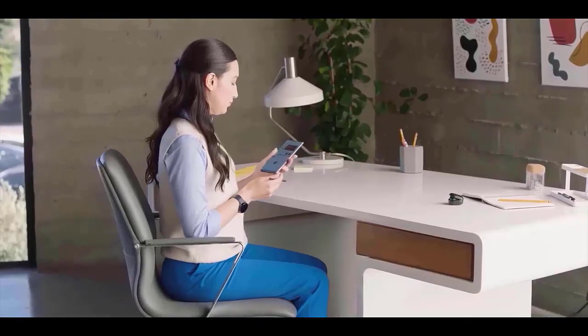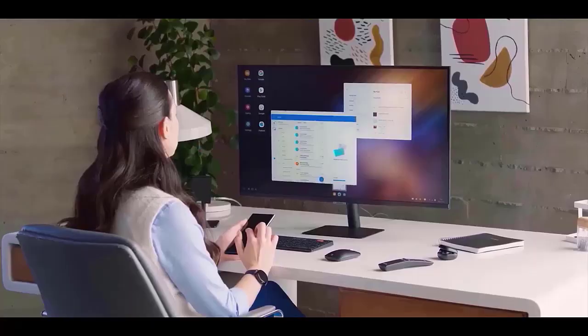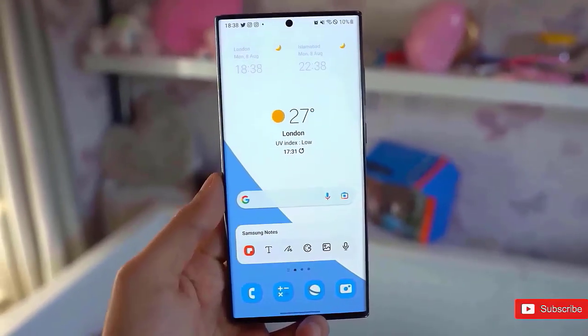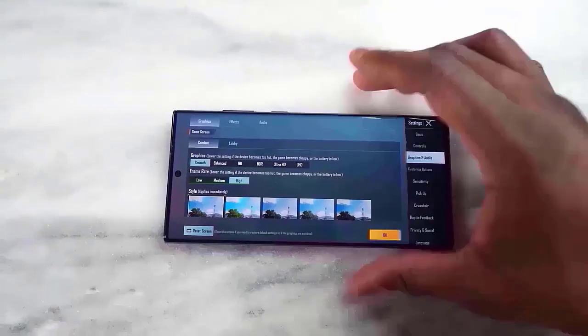Samsung's popular mid-range Galaxy A series will begin getting One UI 7 in late November, including enhancements for models such as the Galaxy A54, A34, A24, A14, and others, bringing them closer to Samsung's flagship offerings.